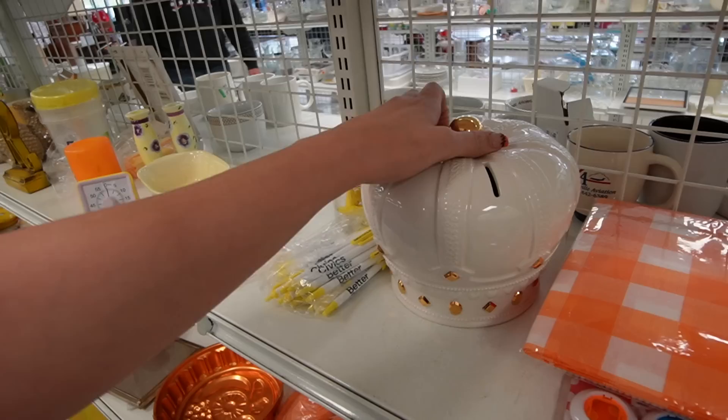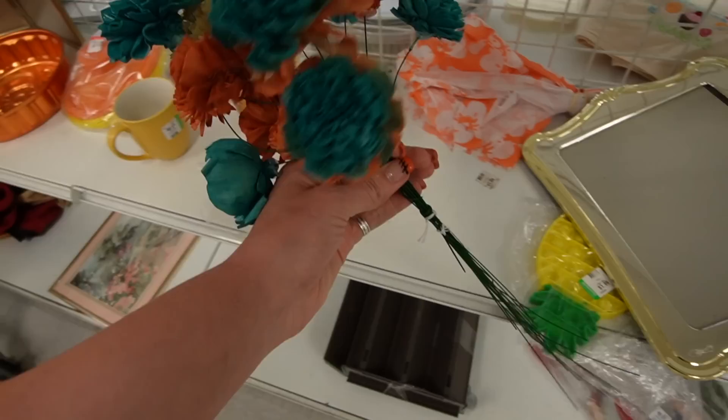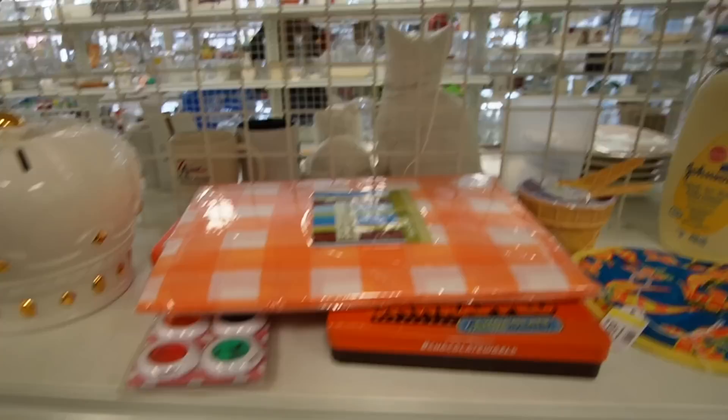Here's some artwork with a signature on the bottom, so I was considering it. A Hallmark bank for $17.99 — and for a moment I forgot where I was. I thought, did I cross the border into Maryland? No, I'm definitely still in Pennsylvania, at the Goodwill, in Palmyra. $17.99 on a Hallmark bank. All right, let's keep going.